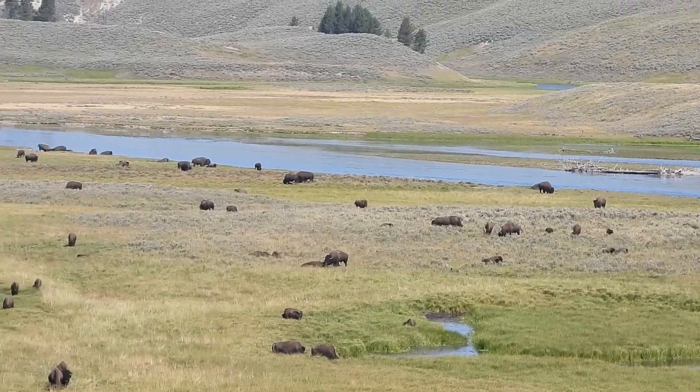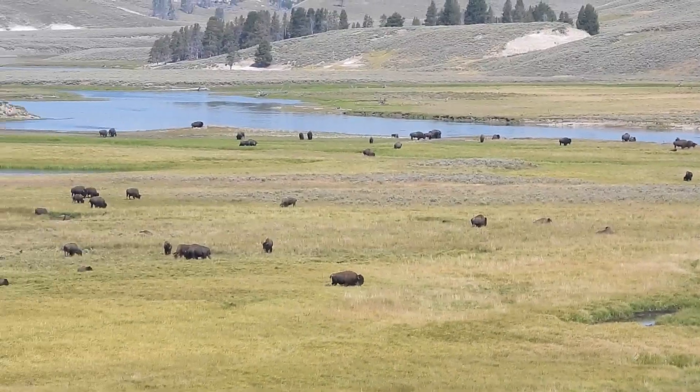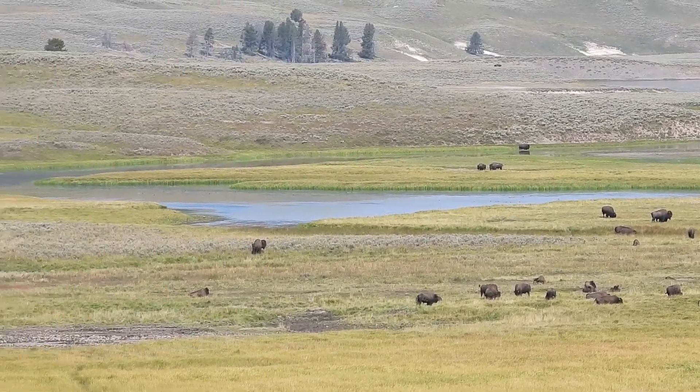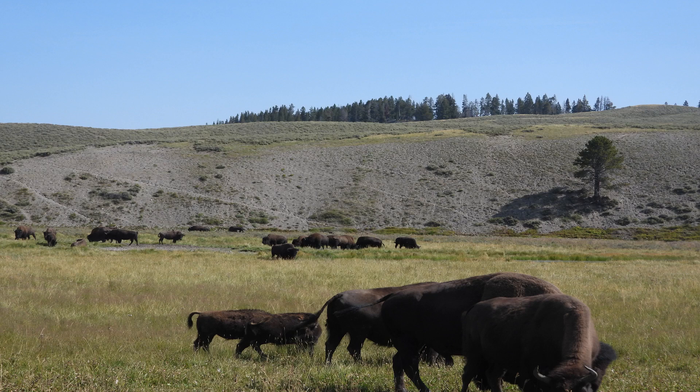Hayden Valley is a beautiful valley between Fishing Bridge and Canyon. It has a large bison herd and today they were hanging out along the Yellowstone River. Occasionally the herd will cross the road and cause traffic to come to a standstill.